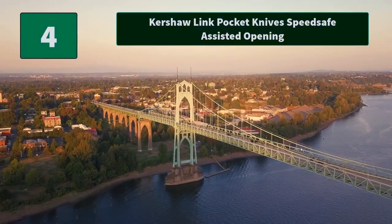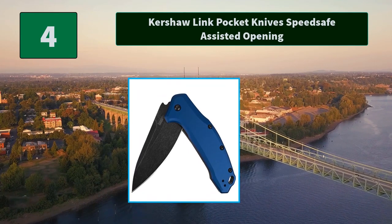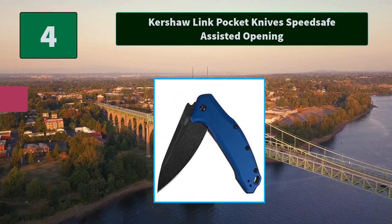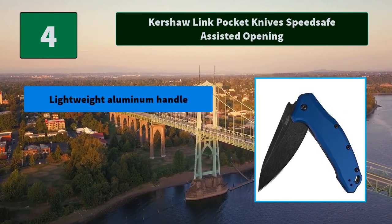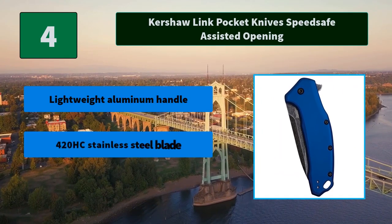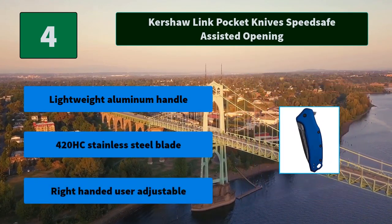Number 4: Kershaw Link Pocket Knife with SpeedSafe Assisted Opening. This stylish EDC folding pocket knife is essential for everyday use cutting tasks, survival tool, self-defense, or makes the perfect gift. Main features: lightweight aluminum handle, 420HC stainless steel blade, right-handed user adjustable.